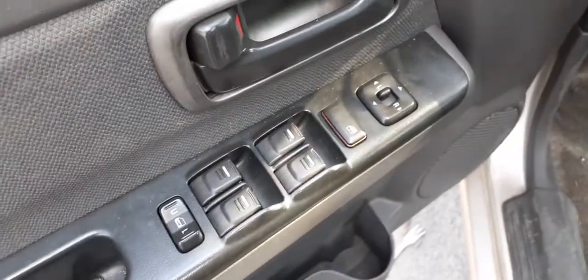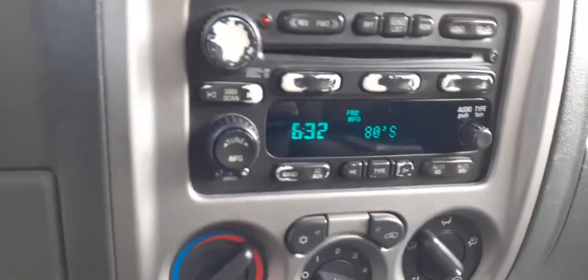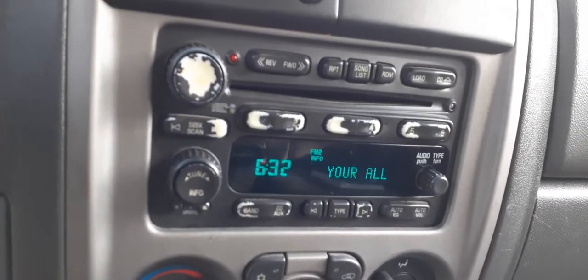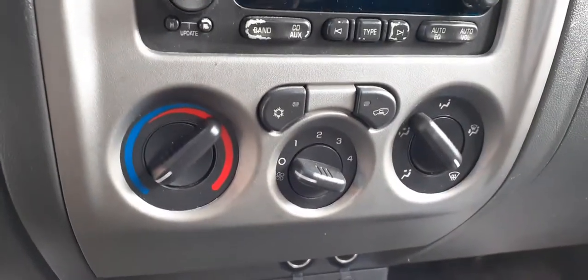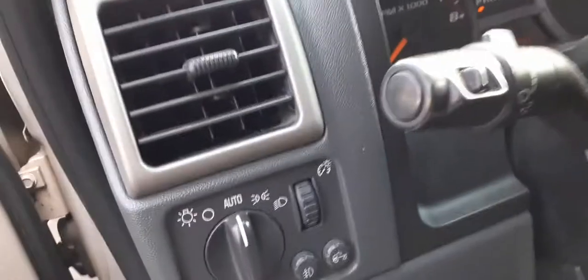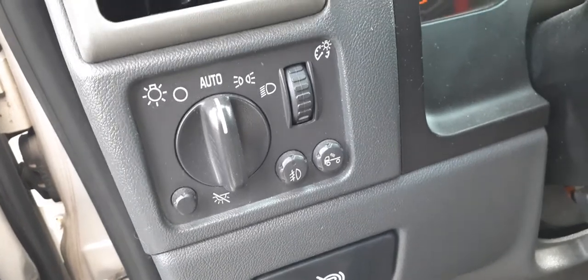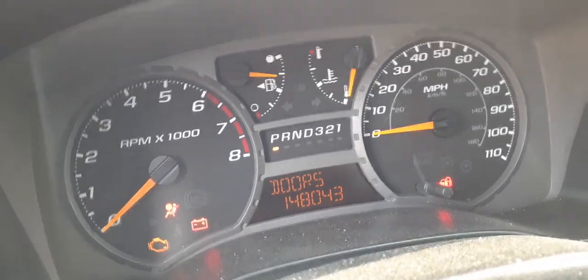Window switches are all good, all fine. Radio's good, it plays — it's an AM/FM 6CD. Got to check the ID on it when we pull it. Manual gear controls. There's your four-wheel drive, automatic headlight switch. It's got fog light, cargo light, dimmins — it's got everything. Got to check the ID on this one too.